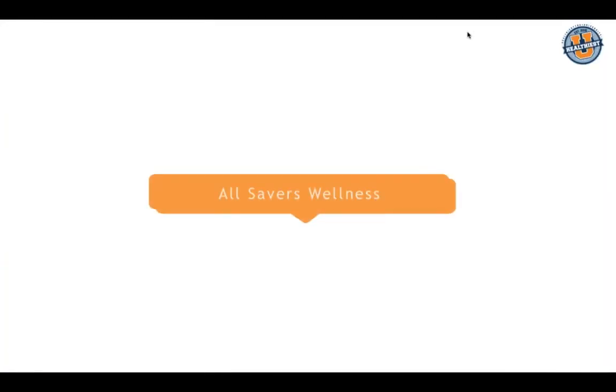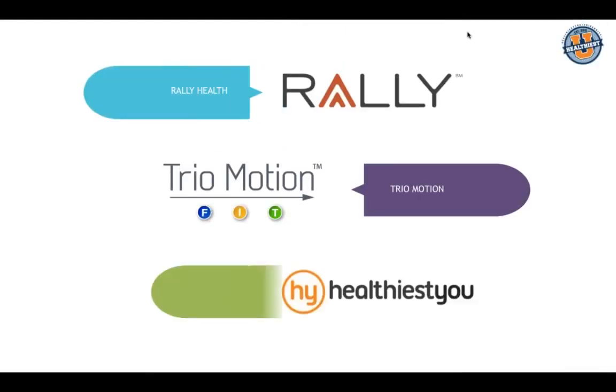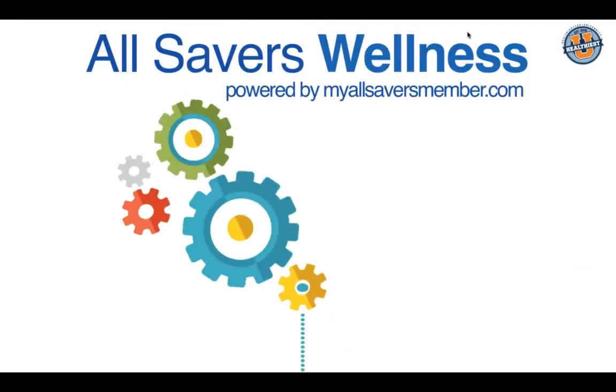We'll be learning more about the wellness offerings for both the employee and employer. Today we're going to talk about how members can accrue points through Rally missions and rewards, how Trio Motion lets members get money back simply by walking, and how Healthiest You as the telehealth component can redirect the most claims away from the All Savers plan — doctors can handle 70 to 80 percent of issues.